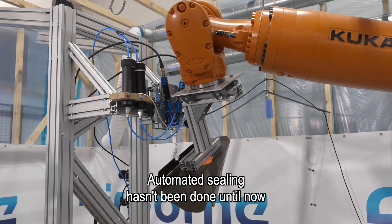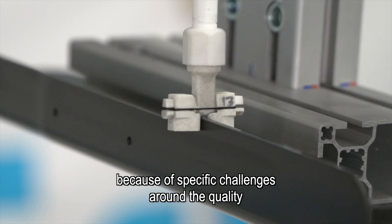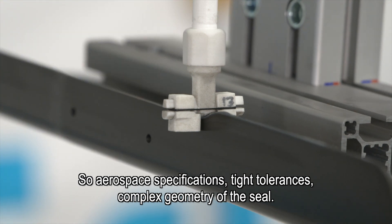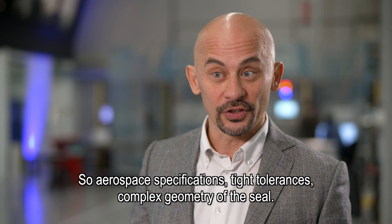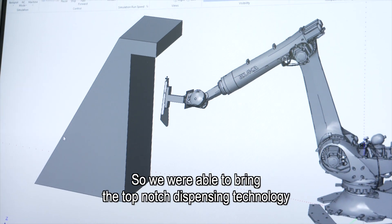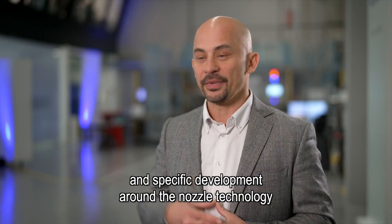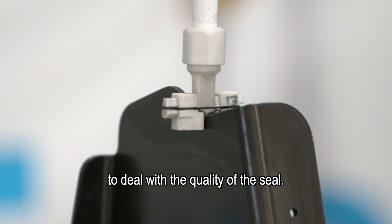Automated edge sealing hasn't been done until now because of specific challenges around the quality and requirements for the seal itself — aerospace specifications, tight tolerances, complex geometry of the seal, and the variety and complexity of the parts. We were able to bring top-notch dispensing technology and specific developments around the nozzle technology to deal with the quality of the seal.